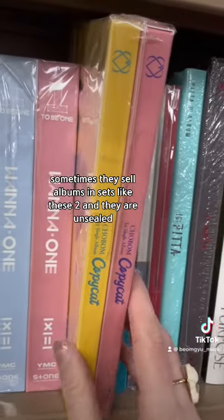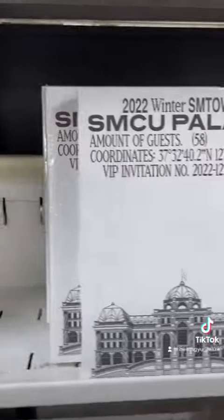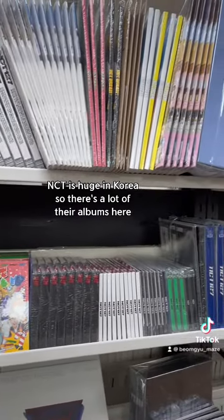Sometimes they sell albums in sets, like these two, and they are unsealed. But this store also sells a lot of sealed unused albums. NCT is huge in Korea, so there's a lot of their albums here.